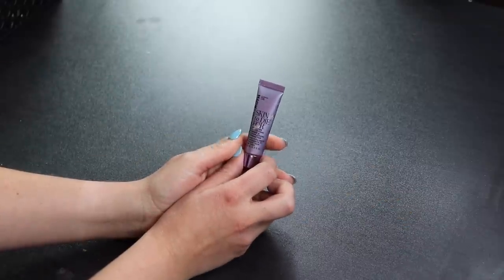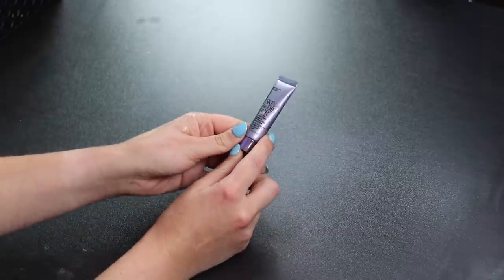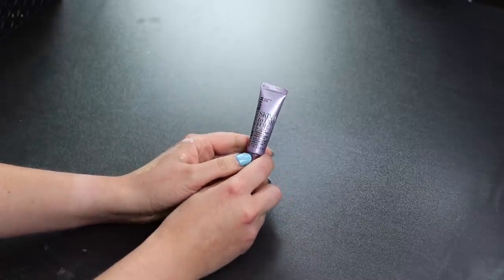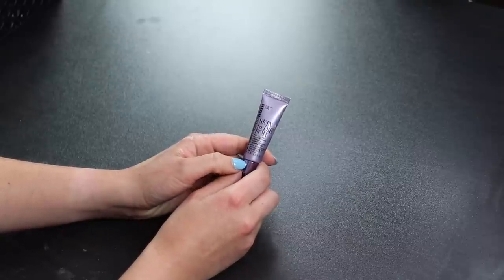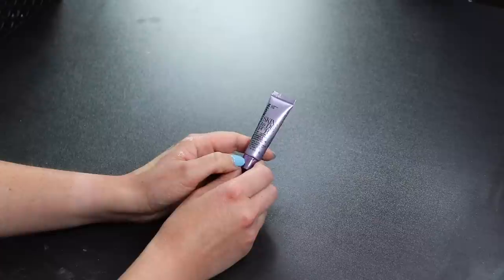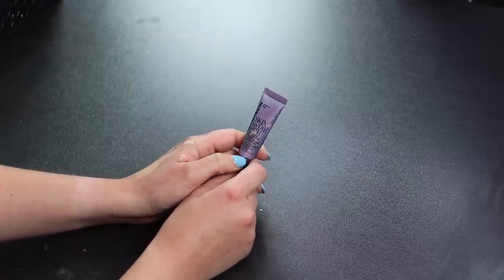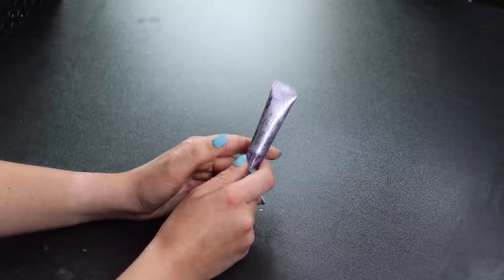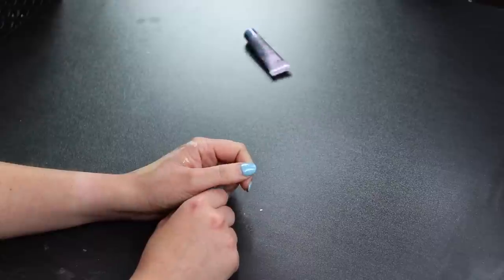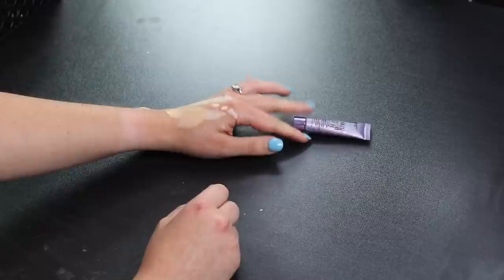This is the worst primer I've ever tried — the Peter Thomas Roth Skin to Die For. Every time I've used it, maybe four times, any foundation I put on top looks absolutely horrible — so patchy, pores look huge. I don't know how anyone gets this to work. This is definitely going.